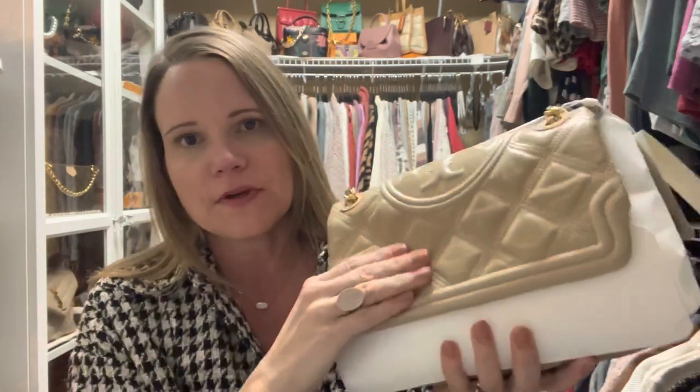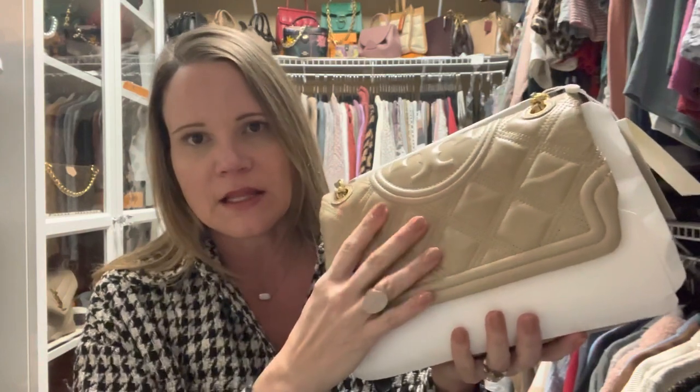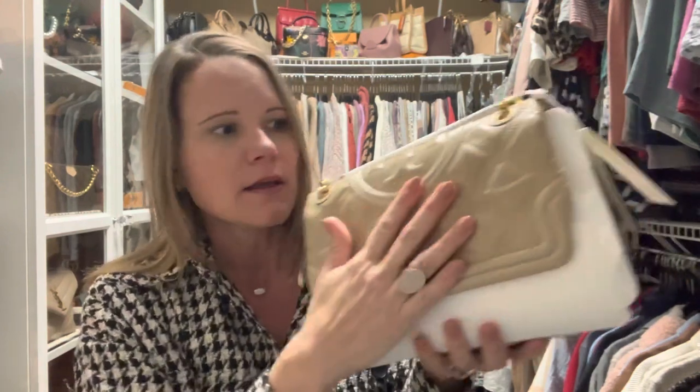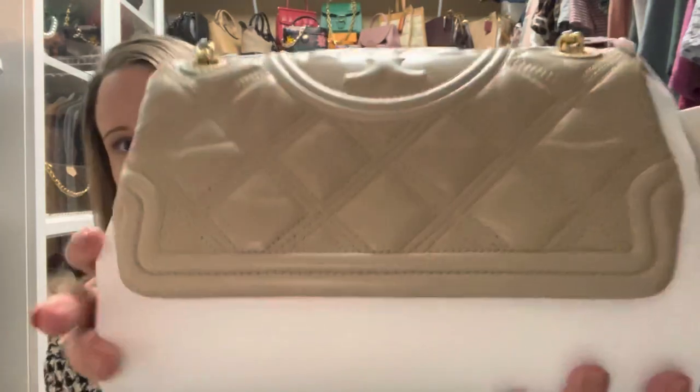I did have a chance to feel this bag in the glazed calfskin in the burgundy color — I don't know for sure what the name of the color was, it was either claret or temperillo maybe — but I really didn't like how that one felt. This one feels better than that. This one is in the color almond flower.